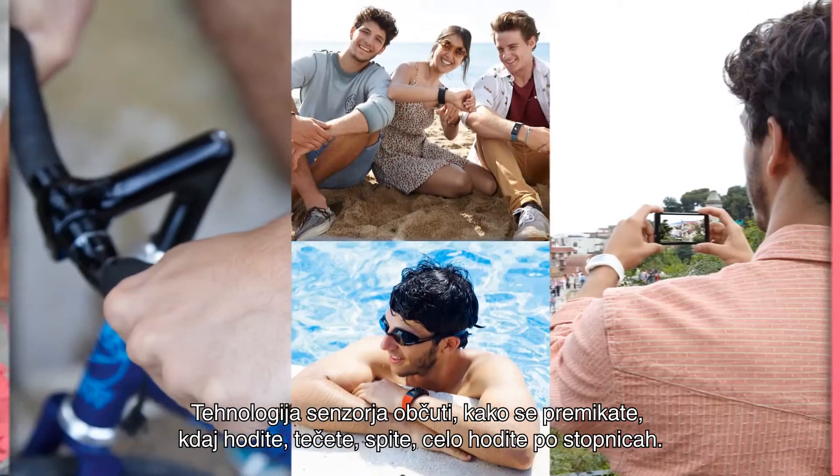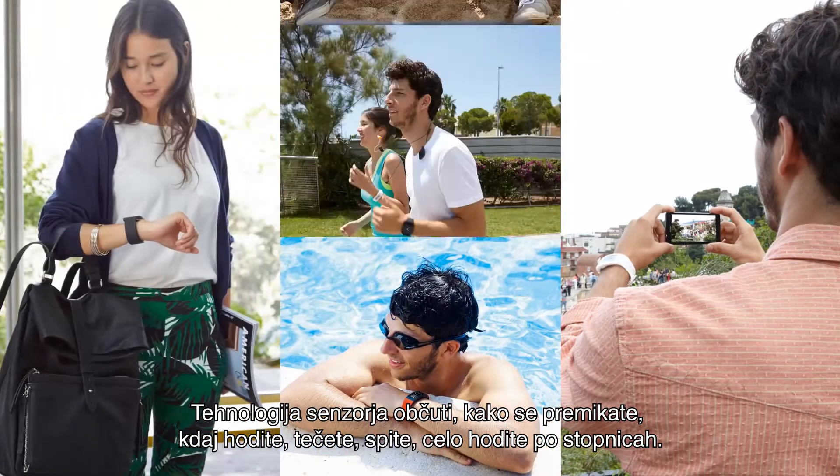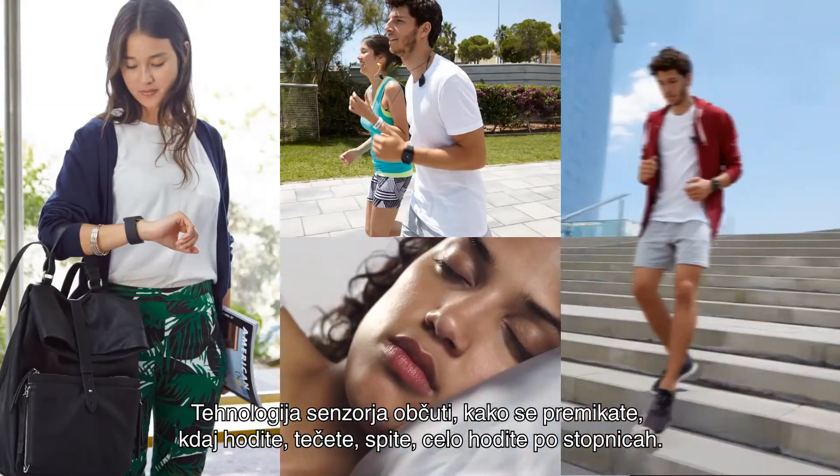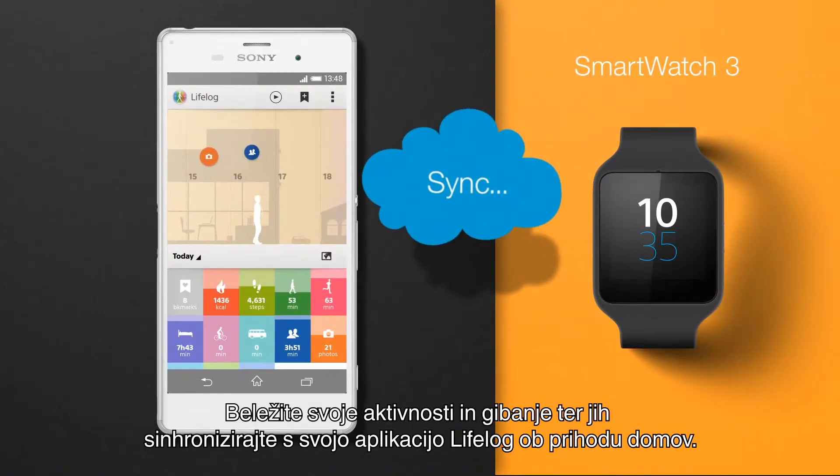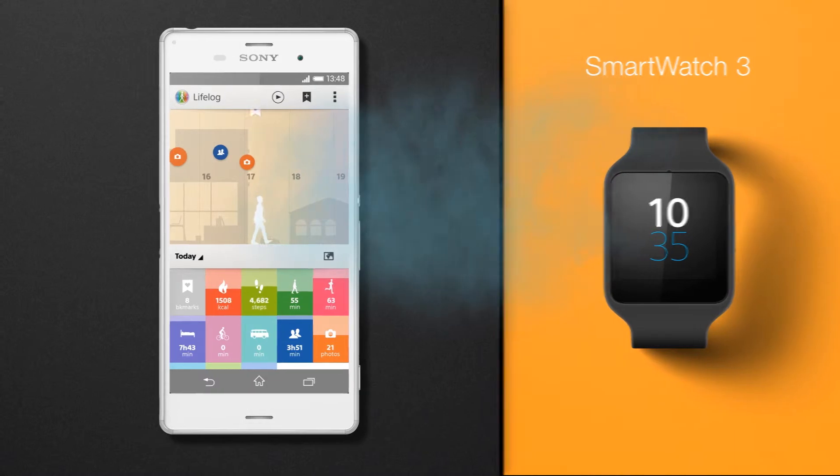Sensor technology feels how you move when you're walking, running, sleeping, even climbing stairs. Log your activity and movements and sync with your LifeLog when you come home.